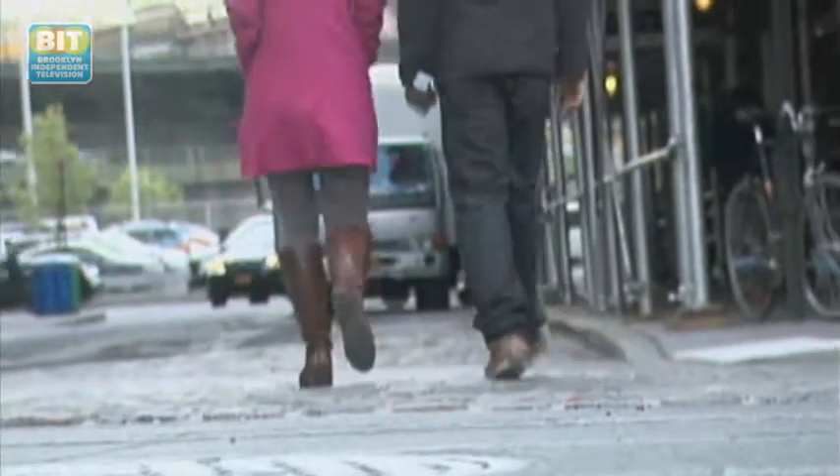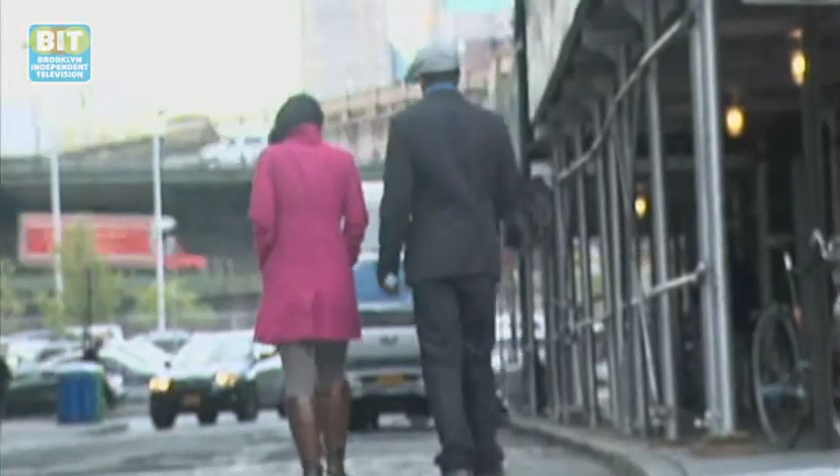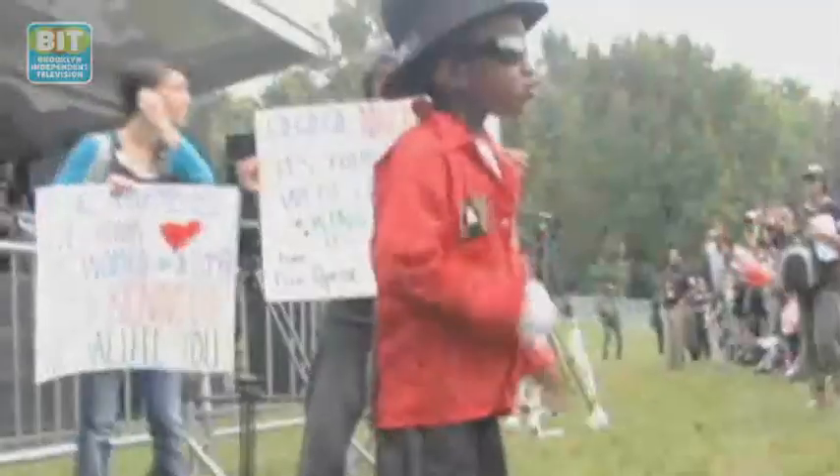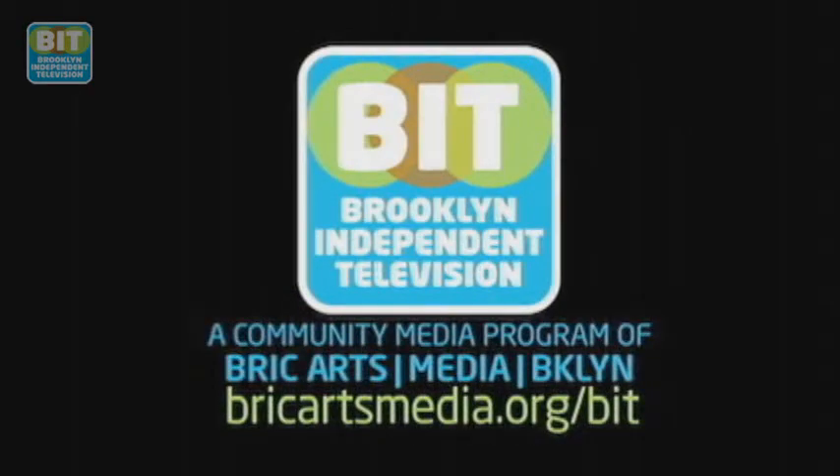For Brooklyn Review, this is Clive E.J. Sam. Watch this and other Brooklyn Independent Television episodes online at BrickArtsMedia.org slash BIT.